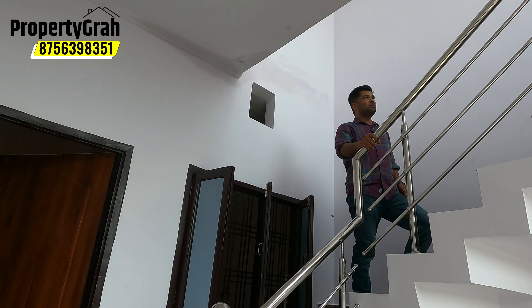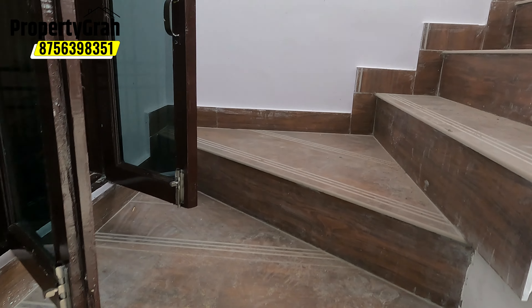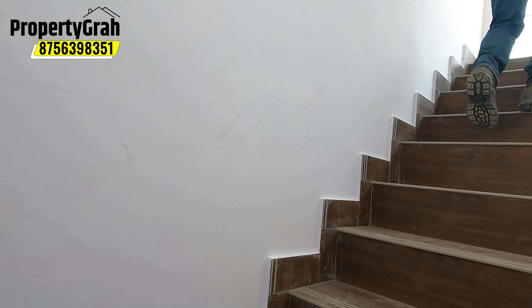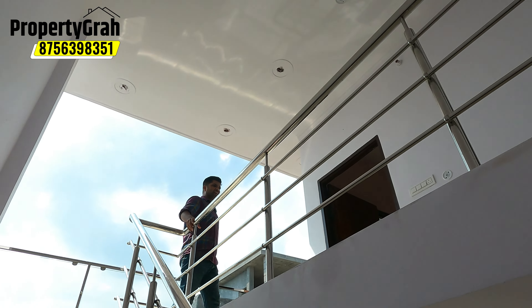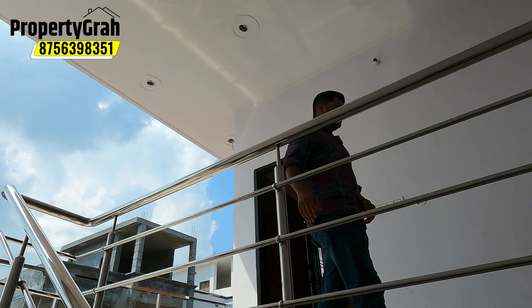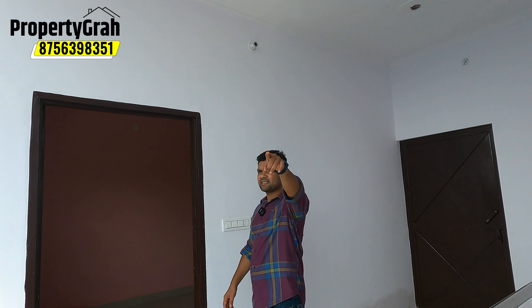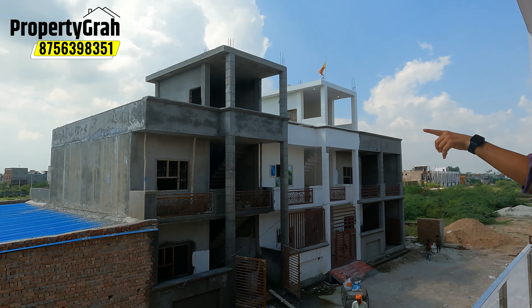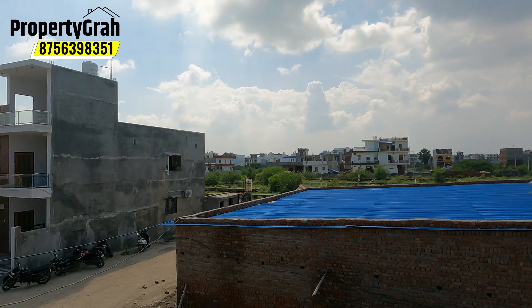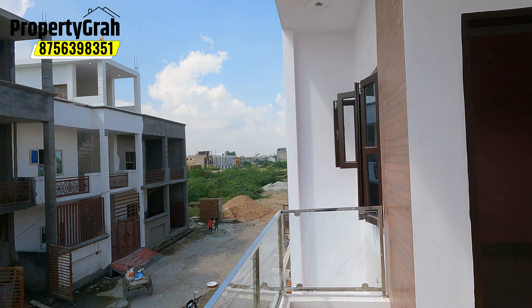At 1100 square feet, you will see that the bedroom is larger than expected. The bedroom will be better and more spacious. You will see that the windows are huge. The bedroom is very spacious and big. The bathroom is made full, and you will get all the switches here.